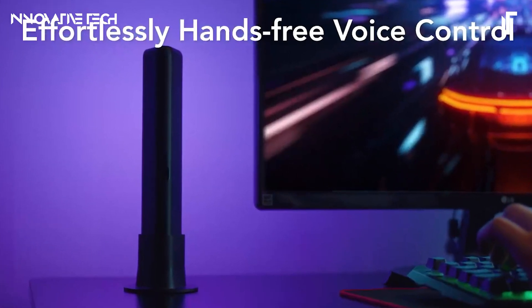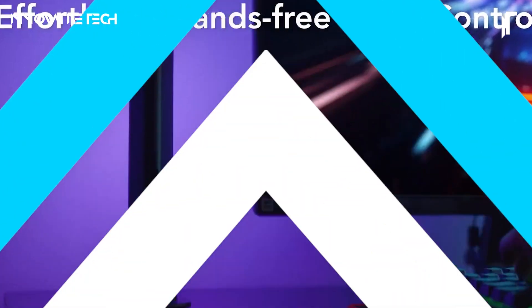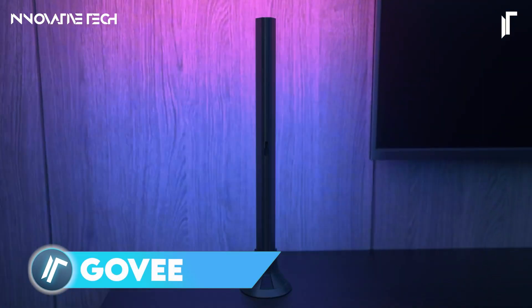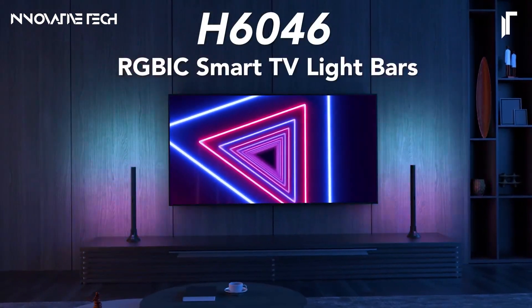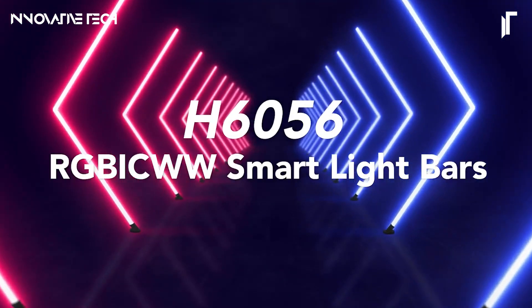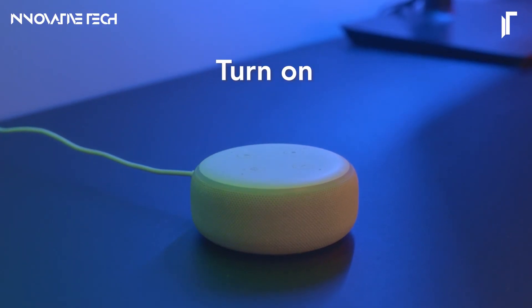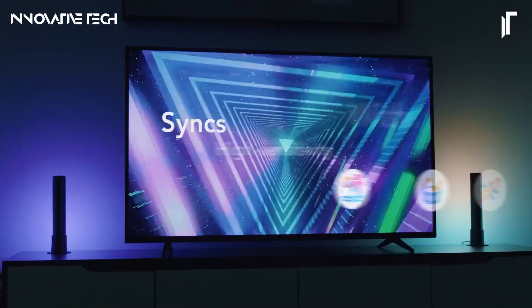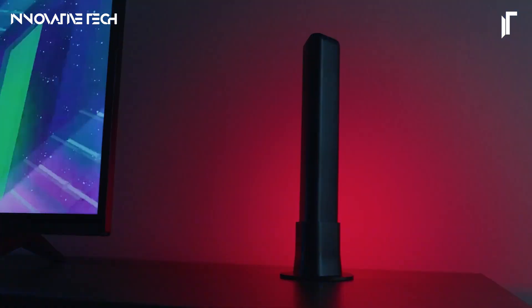The Govee Smart Light Bars series elevates any room with its stunning RGB-IC lighting that responds dynamically to music, movies, and gaming, creating an immersive environment. These light bars are designed with convenience in mind, offering seamless voice control through Alexa and Google Assistant, allowing you to adjust the brightness, colors, and modes effortlessly.